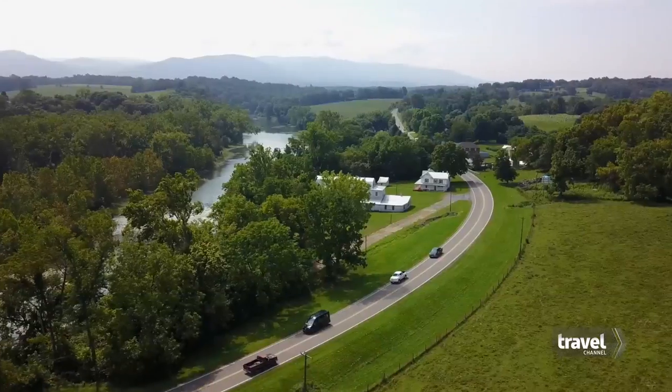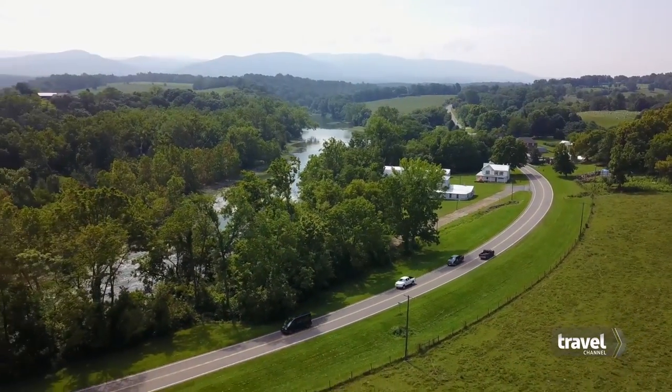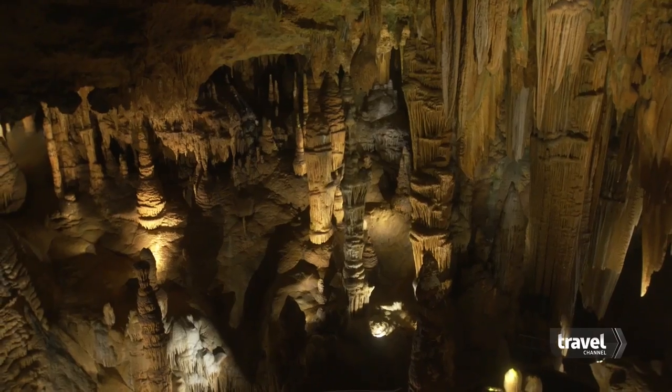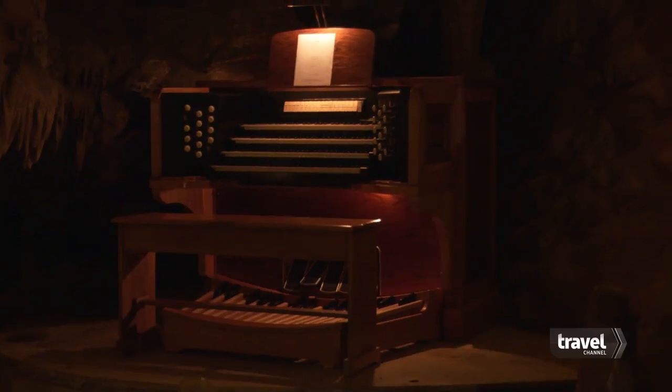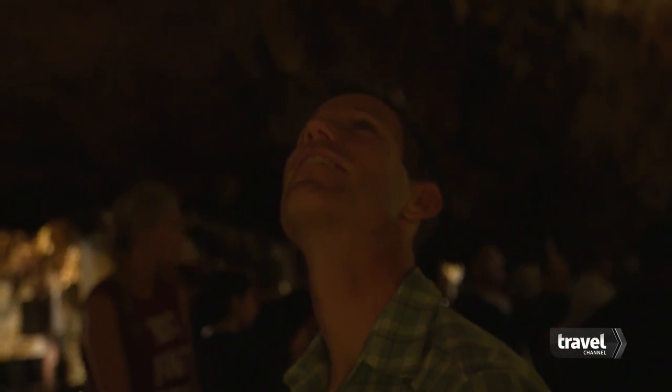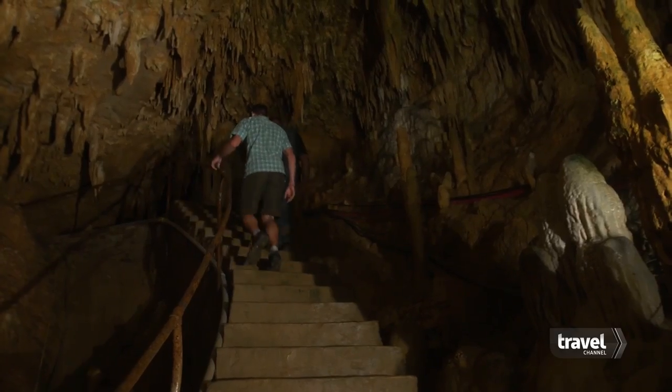We're headed to Luray Caverns, the largest caverns in the entire United States. They also boast the most cavern formations possibly of any caverns in the entire planet. And this is the big one — it is the home of the great stalag pipe organ, the largest musical instrument in the world. And we're lucky enough that they're giving us a behind-the-scenes tour.